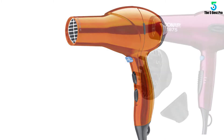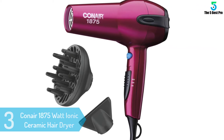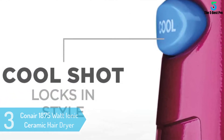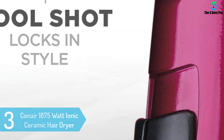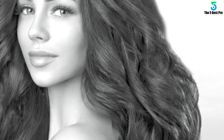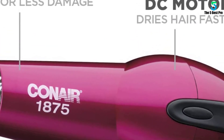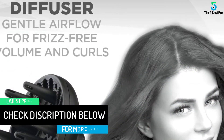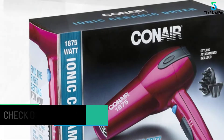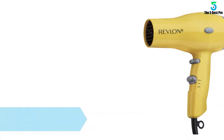At number three: the Conair 1875-Watt Ionic Ceramic Hair Dryer. Conair is a reputed brand that has been producing high-quality hair dryers for a long time. This cranberry pink item is already popular in the market with tons of positive feedback from existing customers. Though it is a little bit pricey compared to similar products, it gives maximum protection to hair. With 1875 watts of power, three different temperature settings, and two different speed settings, you can achieve perfect-looking hair each time.